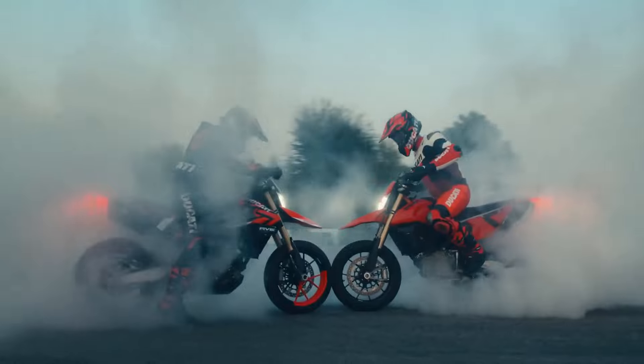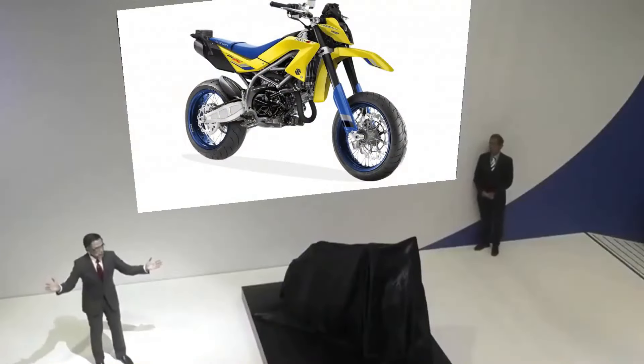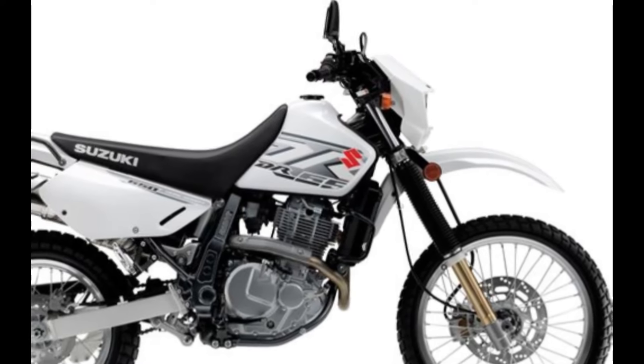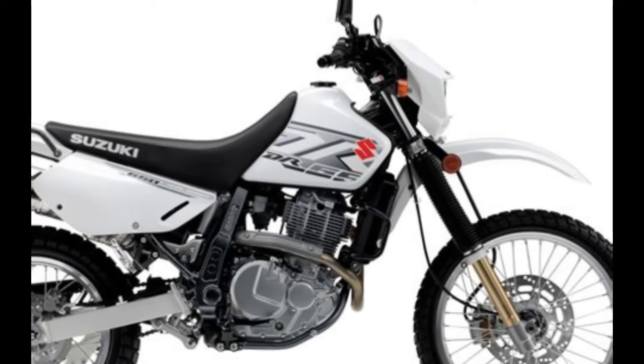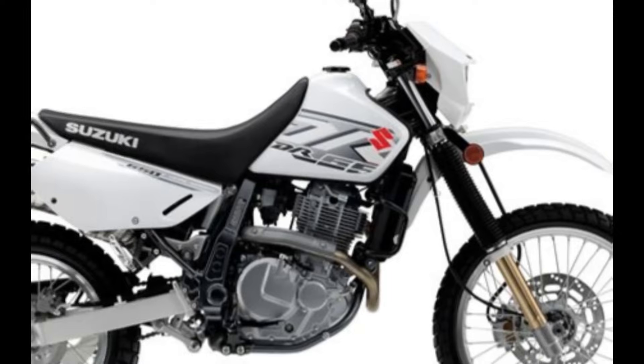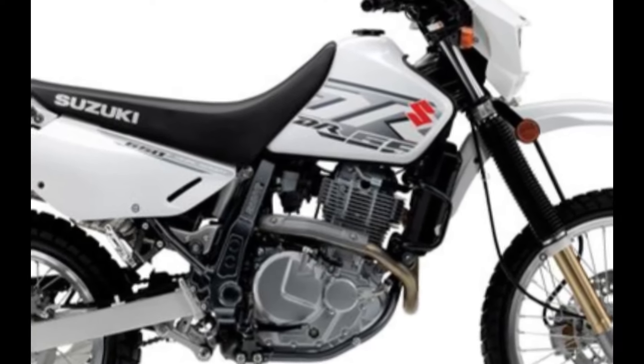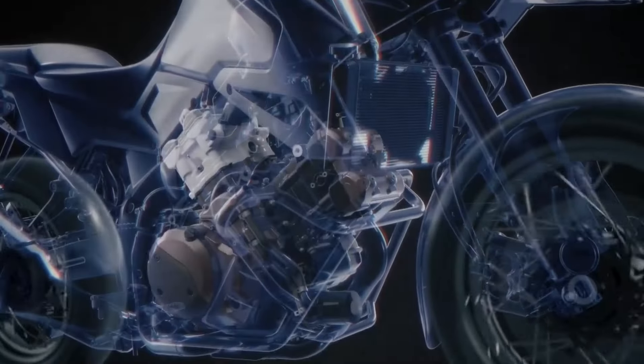Cutting-edge specifications: explore the technological prowess of the DrZ650 SM, equipped with a formidable V-twin engine. Uncover the advanced features that enhance performance, from precision handling to rapid acceleration. Learn how Suzuki has meticulously crafted this machine to provide an unparalleled riding experience.